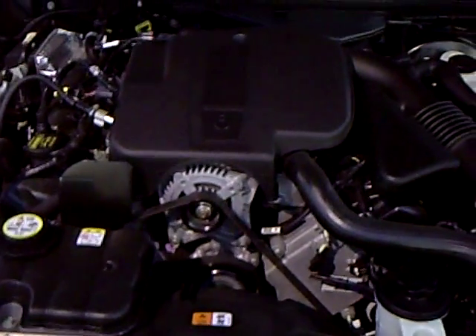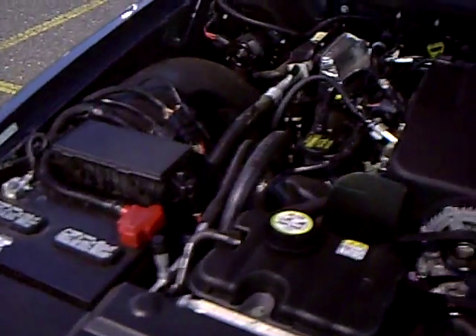Definitely one worth checking out if you're looking for a Grand Marquis. This 4.6 legendary performance, great fuel economy. We have a lot of people who get better fuel economy with this large car with this V8 — nice power, great road car — than a lot of people driving midsize or smaller cars do.